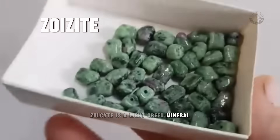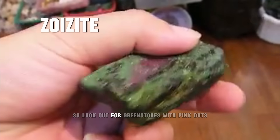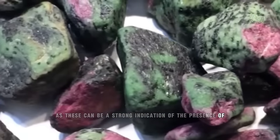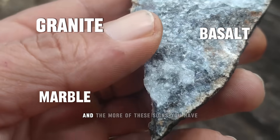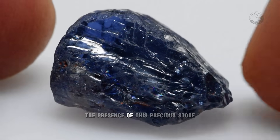Zoisite is a light green mineral which is also commonly found in association with rubies. So look out for green stones with pink dots, as these can be a strong indication of the presence of rubies in the area. If there is also a lot of basalt, marble, and granite in the area, this could also be a good indication. And the more of these signs you have, the better it will be for you to identify the presence of this precious stone.